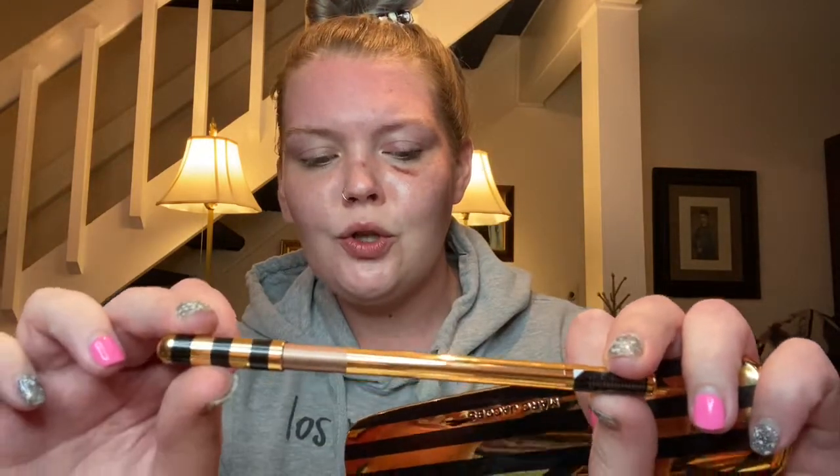Hey guys, so as you can tell from the title, today we're doing a full face of Marc Jacobs. I just hauled a few things from his new line — I think it's called the Extravagance line — it's this gold and black striped packaging, it's super super stunning.